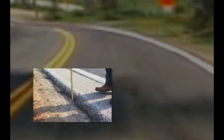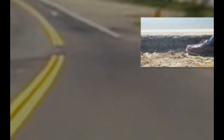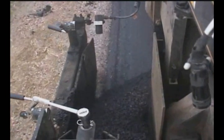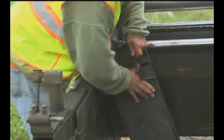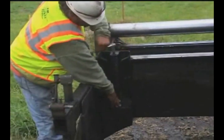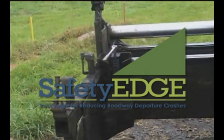One cause of roadway departure crashes, particularly on rural two-lane highways, is pavement edge drop-off — the uneven edge or vertical drop between the paved travel lane and the unpaved shoulder. But there is an easy and low-cost solution to pavement edge drop-off. By attaching a simple device to a paving machine, you can create a more durable and safer pavement edge, reducing roadway departure crashes and saving lives.